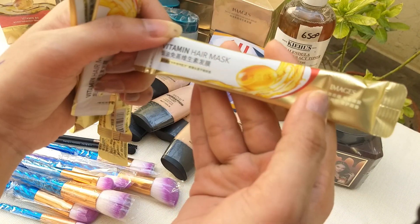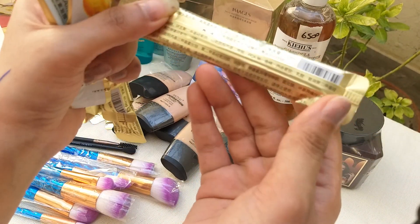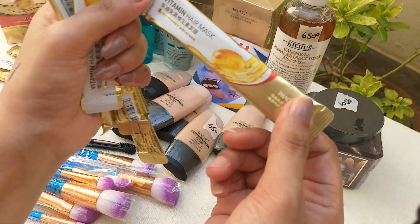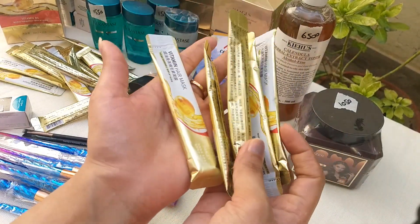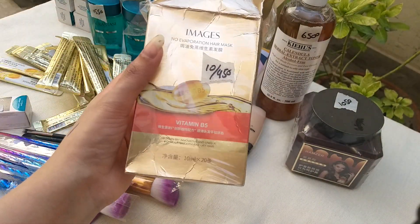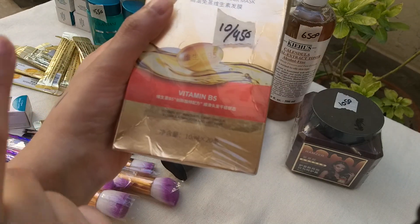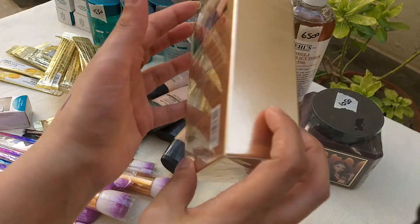This is a hair mask — you can also call it a conditioner. You can use this once a week. It is 450 rupees. It is restocked due to customer demand. It has Vitamin B5 — a total of 5 ingredients — for hair repair and moisturizing.